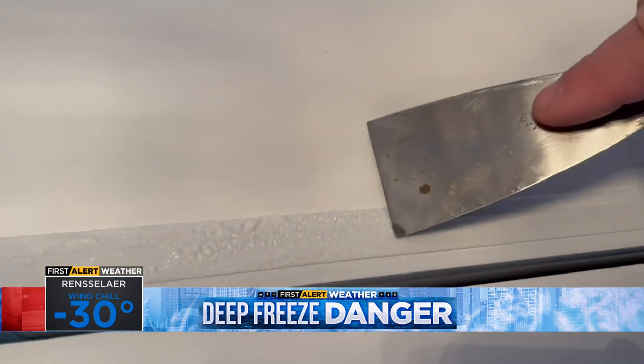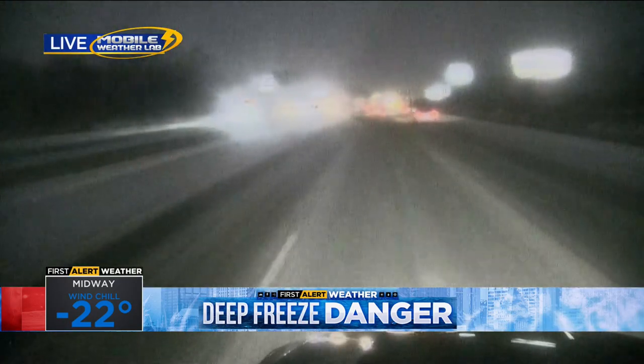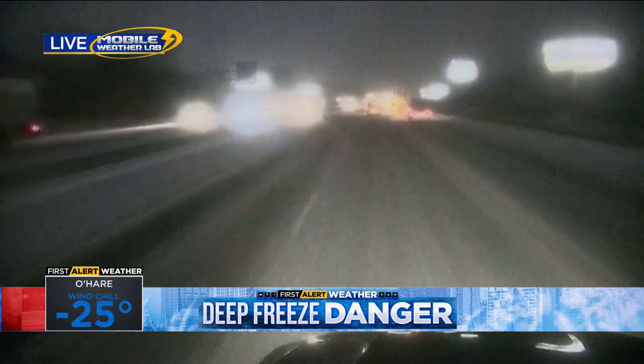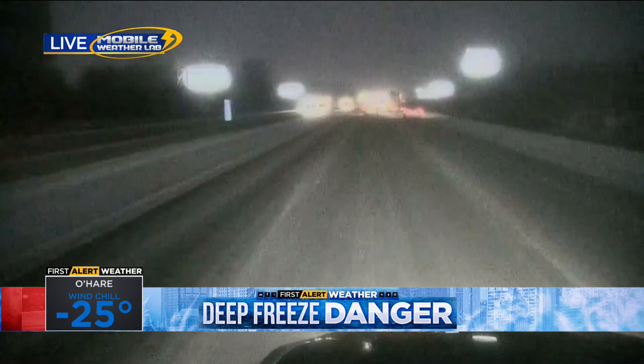The cold also causing serious slick spots for drivers. The Mobile Weather Lab is in northwest Indiana, where we've seen many accidents. This is Live Look Now on the roads — our photographer is headed west on I-94 near Lake Station, Indiana.